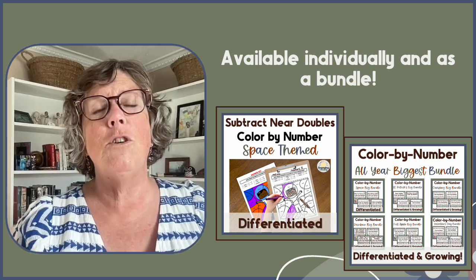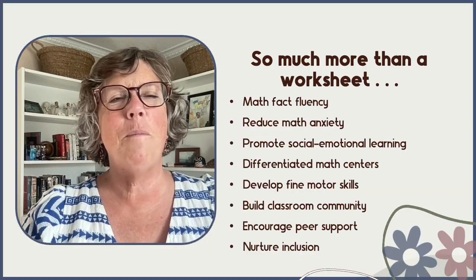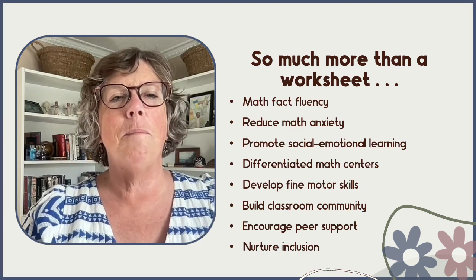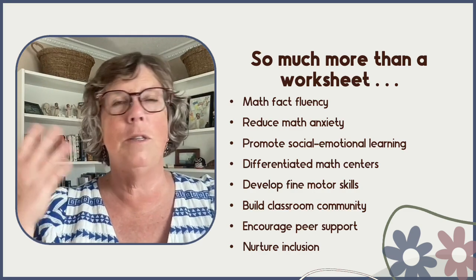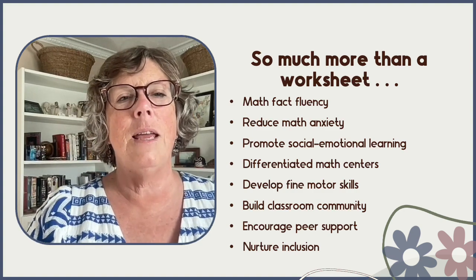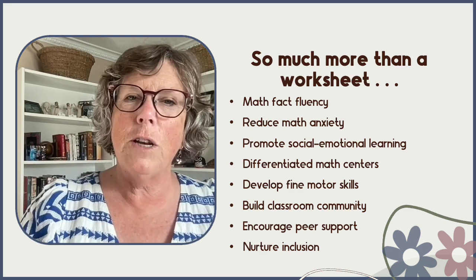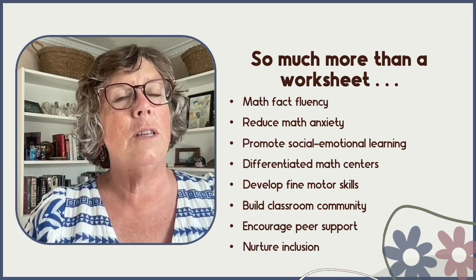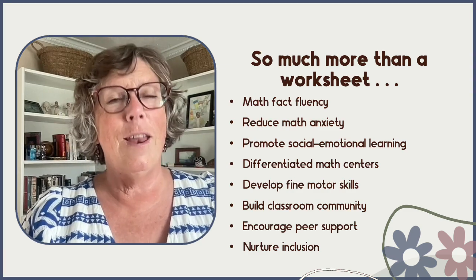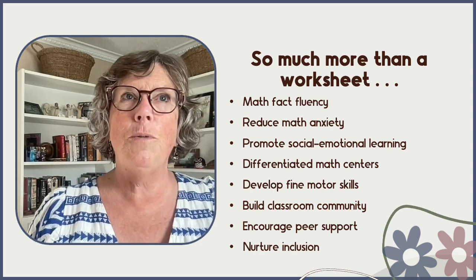You can find the link to my color-by-code resources in the description below. Just remember that CBC is so much more than a worksheet — it supports math fact fluency, sight word fluency, or whatever skill you choose to practice through it. It can reduce math anxiety, promote social-emotional learning, make differentiated math centers easy, develop fine motor skills, build classroom community, encourage peer support, and nurture inclusion.